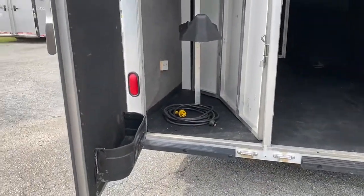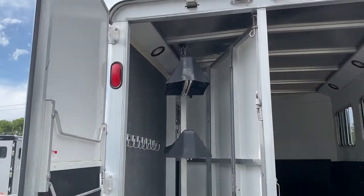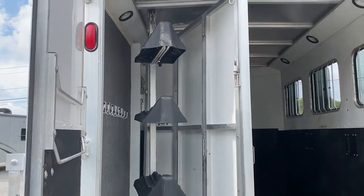It's a Sierra interior — I'll show you that in just a second. Collapsible rear tack. Got a brush box, blanket bars, bridal hooks, and that saddle bar does come out. That blanket bar does collapse in.